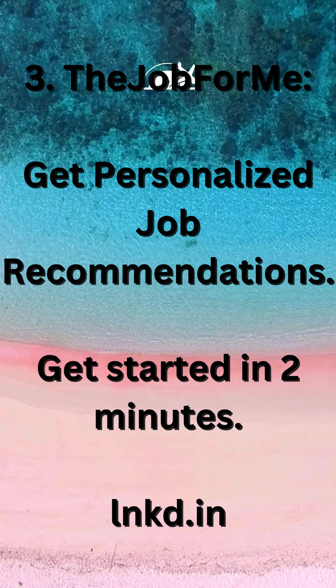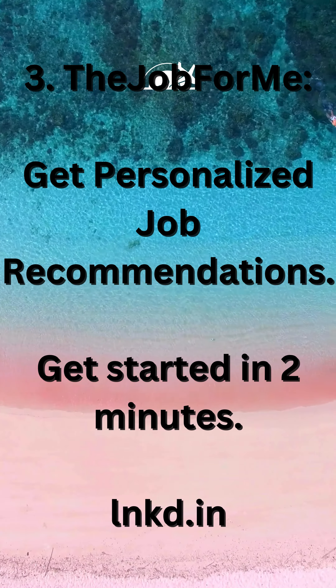3. Job For Me — get personalized job recommendations and get started in 2 minutes. Visit lnkd.in.